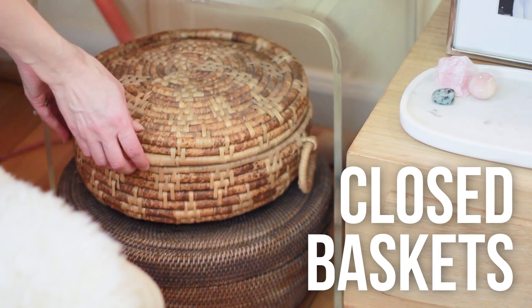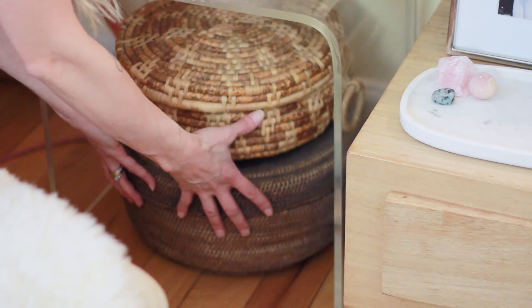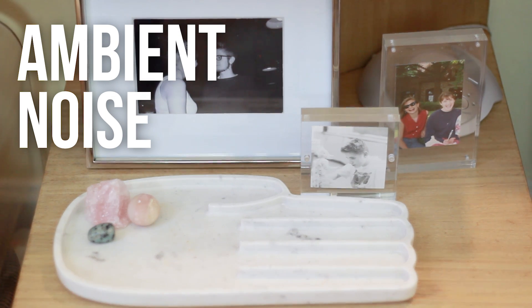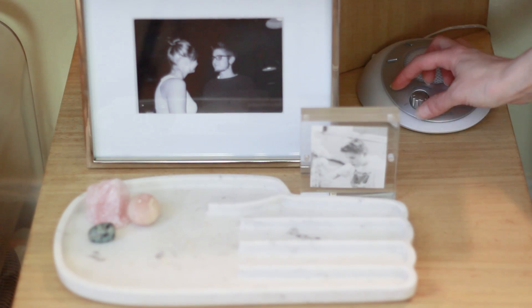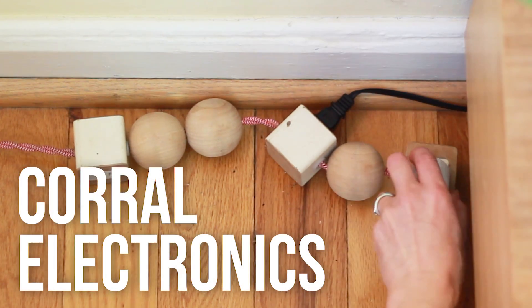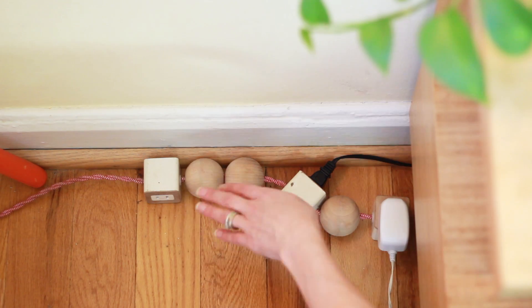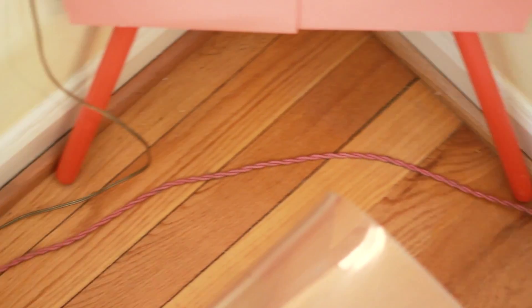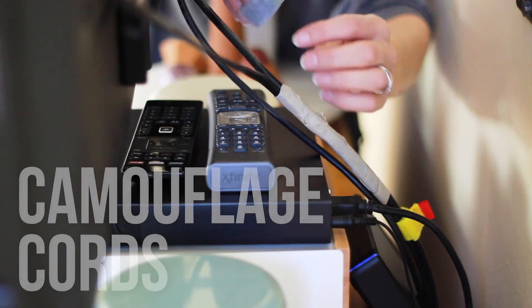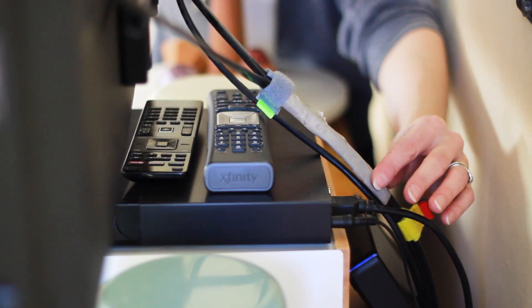Attractive baskets with lids will keep your clutter tucked away. An ambient noise machine within reach will muffle any distractions from your rest. Find an attractive power strip to keep everything plugged in in one spot. Corral cords with velcro strips and camouflage them with washi tape.